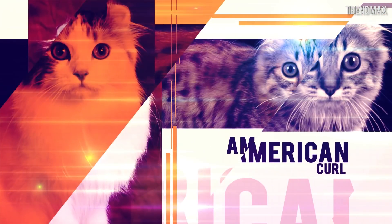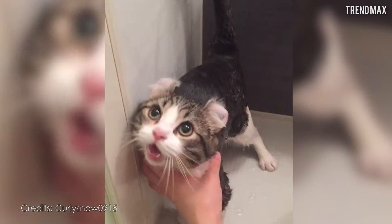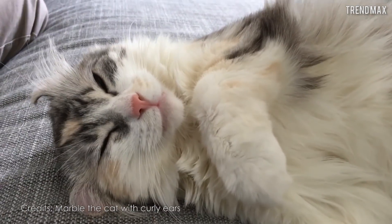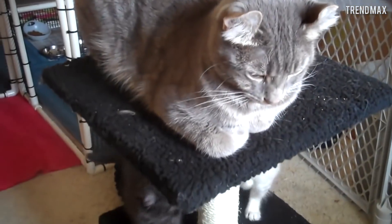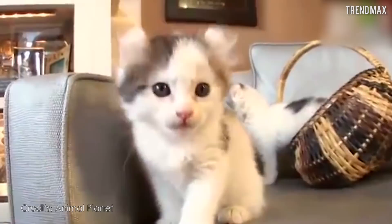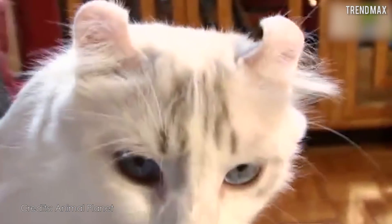Number 9: American Curl. We can continue with the funny-eared pussycat, the American Curl cat. This is a relatively young breed, since the first one appeared in 1981. The main characteristic of the American Curl is its particular set of ears that have an outward curvature at the tip, resembling the bud of a rose. Are they not adorable?